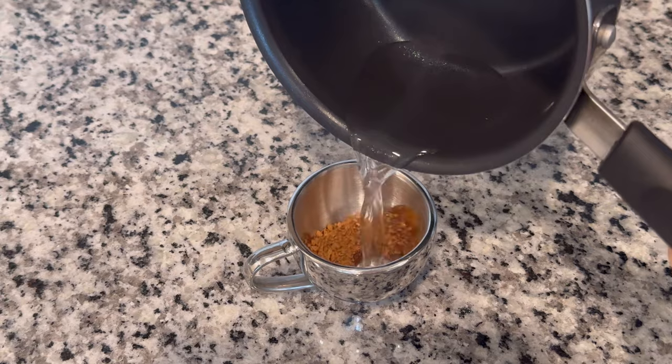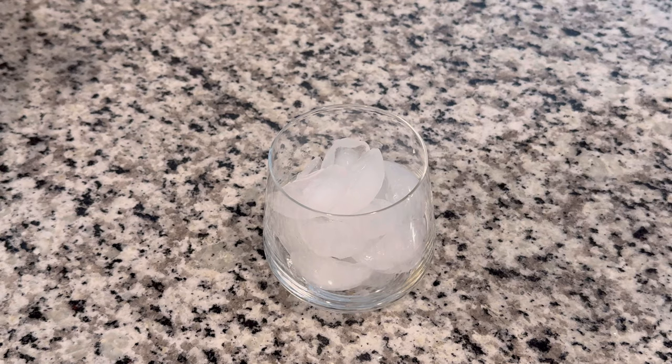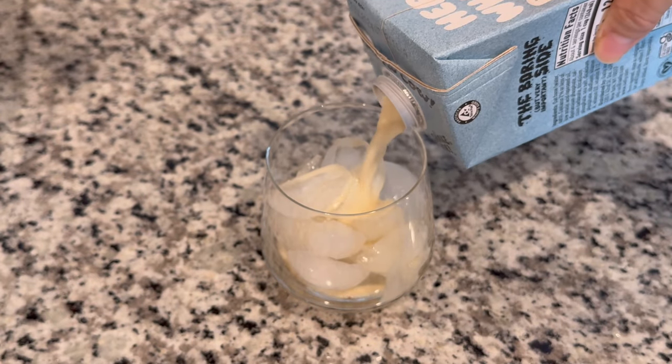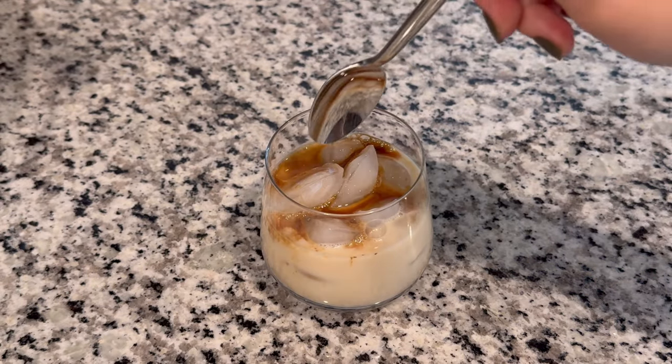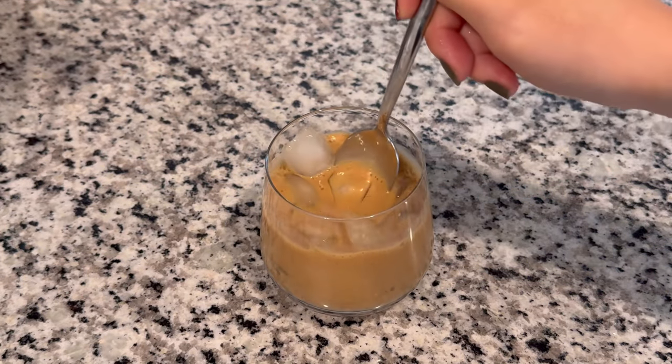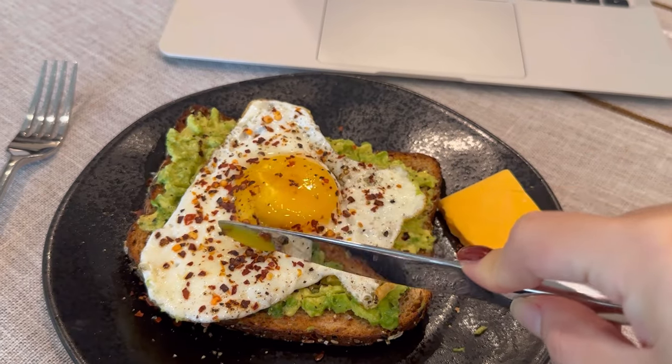I'm gonna make an iced oat latte for the morning. I have an avocado egg toast to go with my coffee.